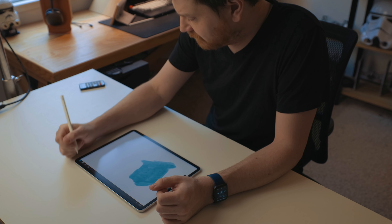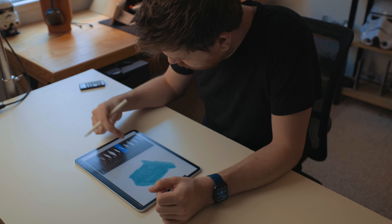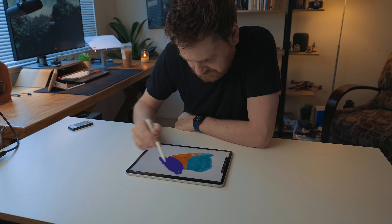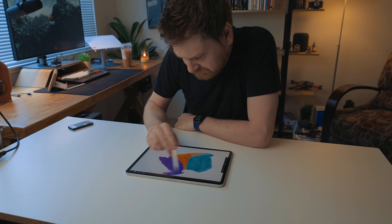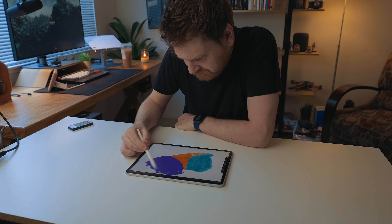Procreate obviously works best with a stylus, and the best stylus is the Apple Pencil — we don't even need to have that debate. You get the low latency and pressure sensitivity. You can also pair the Apple Pencil and Procreate with something like Paperlike. Full disclosure, Paperlike is a sponsor of my channel, but I do think it's an interesting product for drawing, vector apps, and anywhere you're using the Apple Pencil on the screen. Paperlike is a textured screen protector, so when you're using the Apple Pencil you get feedback like you would using a pencil and paper, which is really nice when drawing.